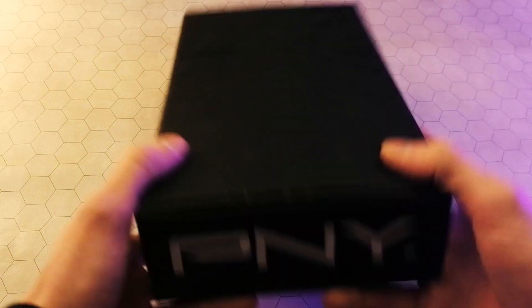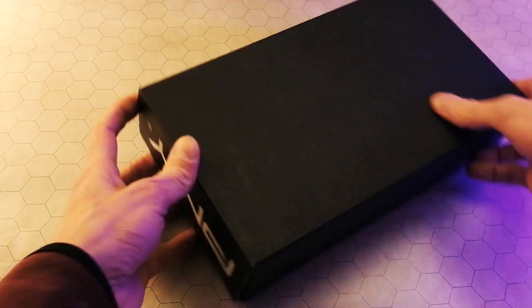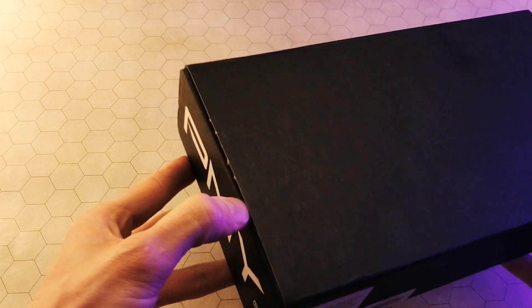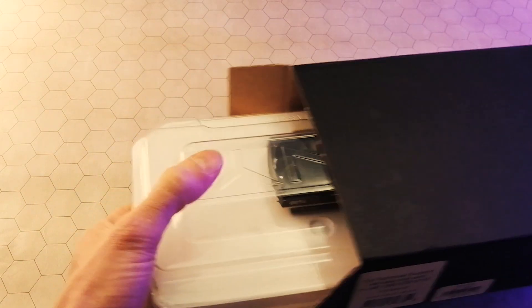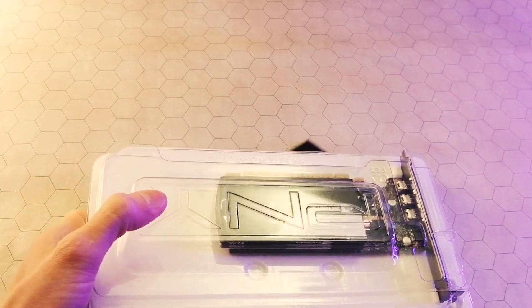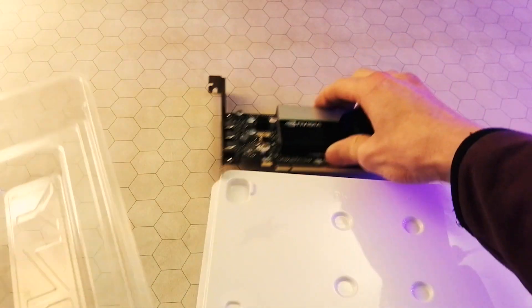I just got a GPU in the mail. I bought this thing and I didn't really know what to expect because pretty much nobody's talking about it. It's flying under the radar and it's actually a pretty good value. In 2022, the fact that this thing exists and you can buy it and it's actually affordable — seriously? Let's not waste any time and we'll get into this box.